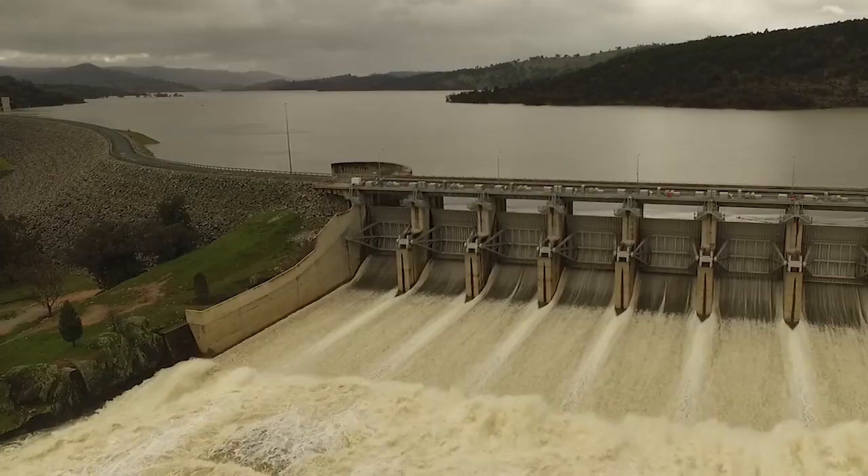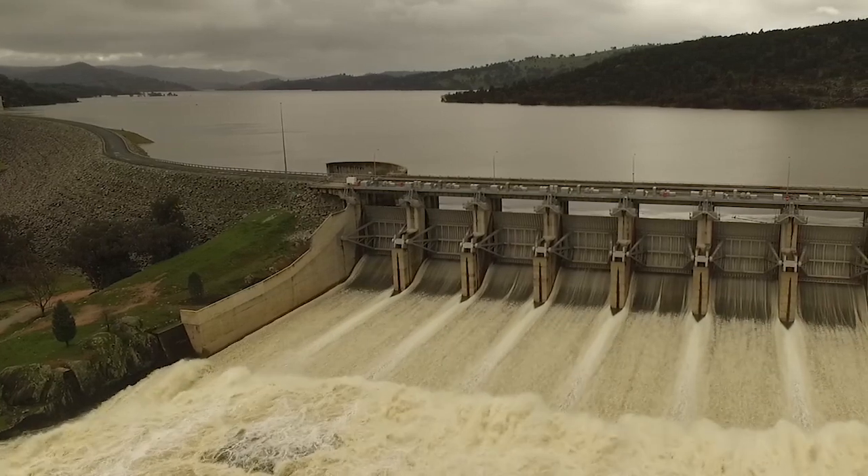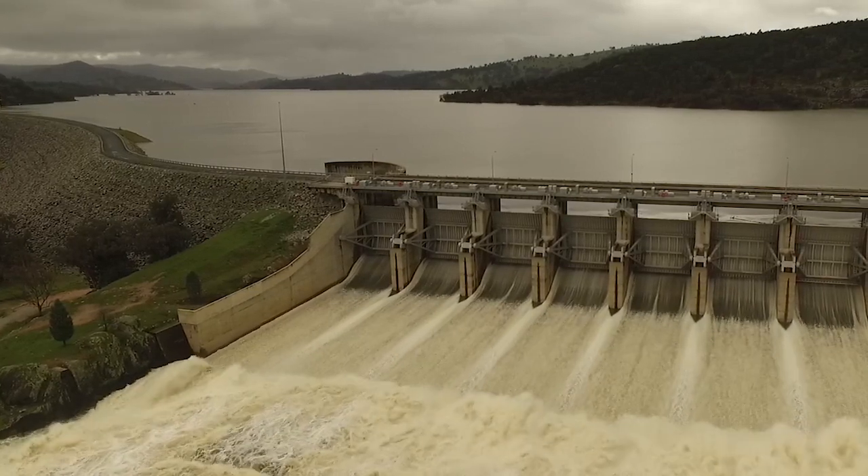Extreme climate events like the current drought reduce the volumes captured, impacting how Water NSW manages the system and our dams. The capturing of water during the wet period in 2016 has enabled Water NSW to maintain flows along the rivers over the last two years, which would otherwise be drier much sooner.